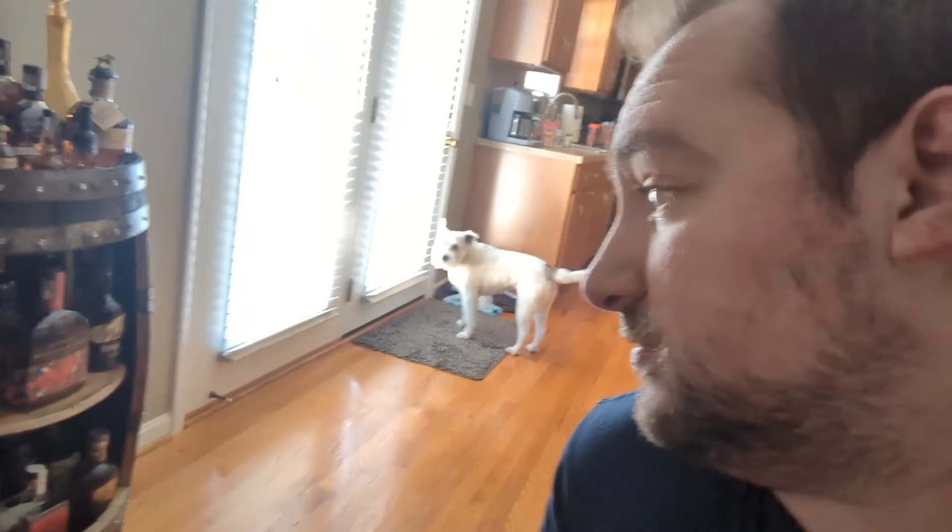The minute that I start recording, she jumps and goes away. Rosie, come on. You want to go outside now? Now that I've started recording? Well, you're just going to have to wait.